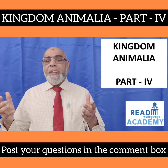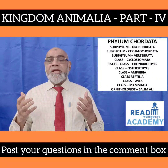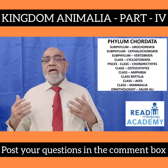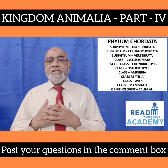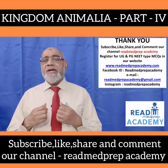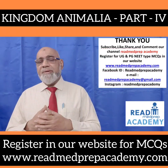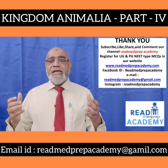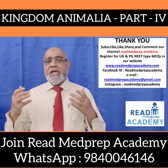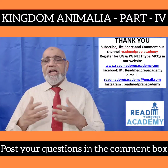Today in Kingdom Animalia Part 4, we discussed about Phylum Chordata, including Subphylum Urochordata, Cephalochordata, and Vertebrata. We also discussed Class Cyclostomata, Chondrichthyes, Osteichthyes, Amphibia, Reptilia, Aves, and Mammalia. We also discussed about the ornithologist Dr. Salim Ali. Thank you. Kindly subscribe, like, share, and comment on the channel ReadMedPrepAcademy. Register for UG and PG NEET-type MCQs at www.readmedprepacademy.com.